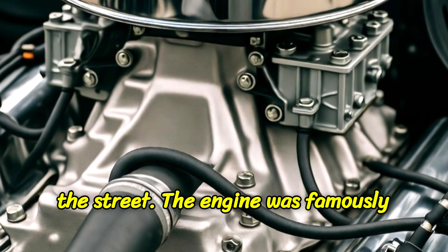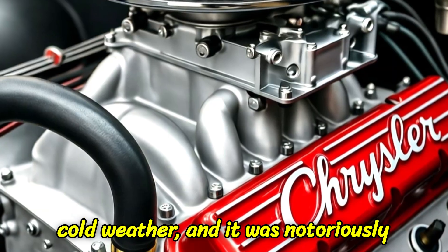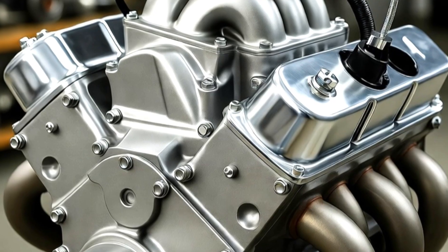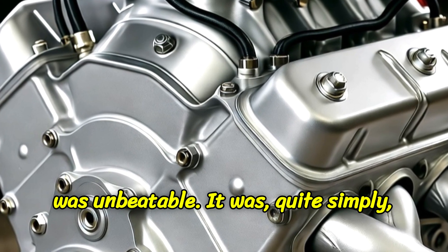On the street, the engine was famously terrible. It was finicky, it chugged gasoline at an alarming rate, it hated cold weather, and it was notoriously difficult to keep in tune. But none of that mattered. In a straight line from one green light to the next, it was unbeatable. It was quite simply God.